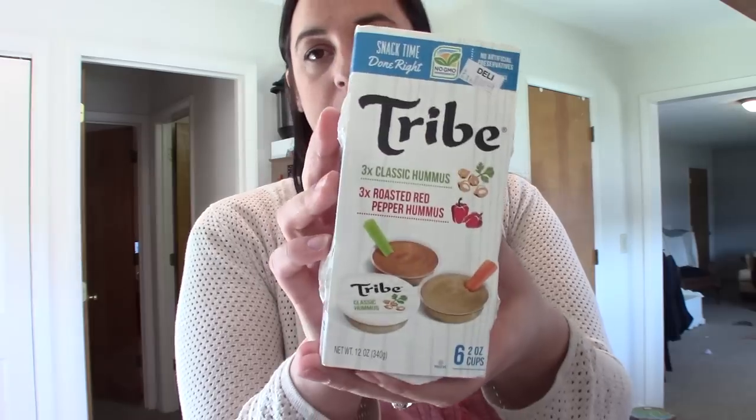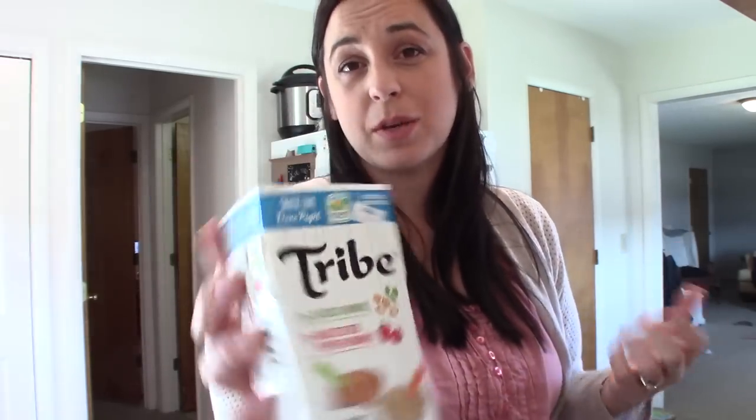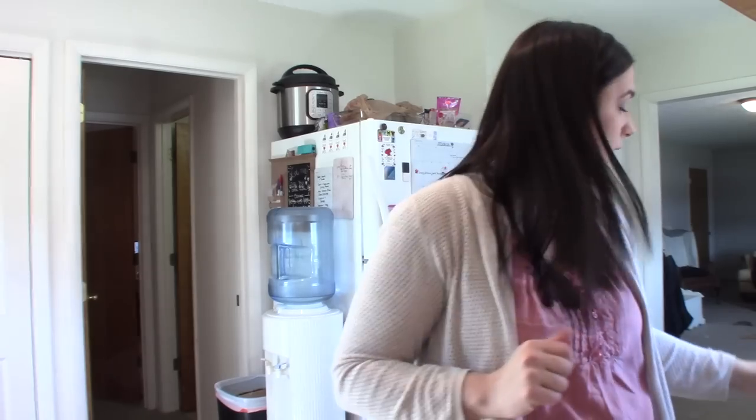I also got this Tribe hummus — classic and roasted red pepper, three of each. It was actually cheaper than getting one of the tubs and there's more in it. Easy to throw in a lunchbox.